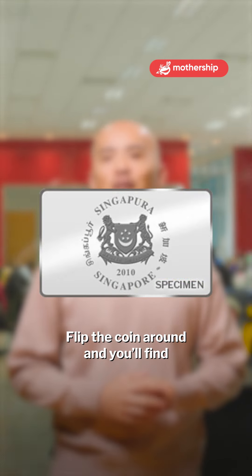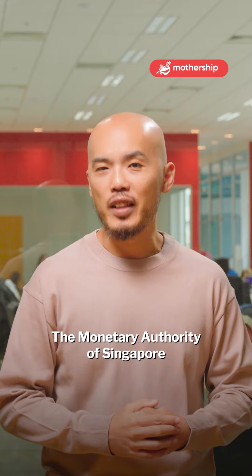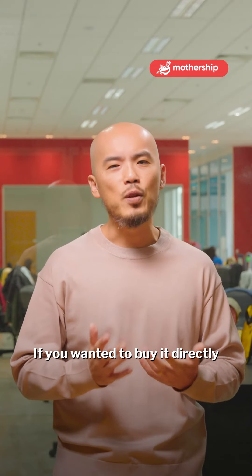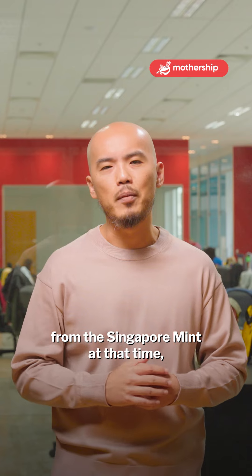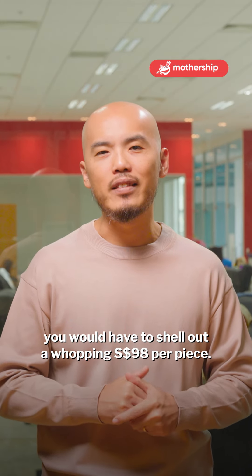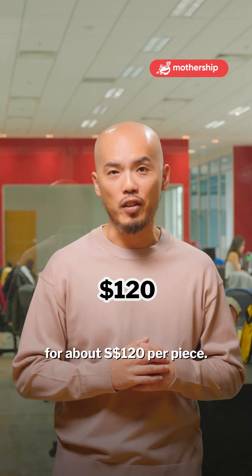Flip the coin around and you will find the Singapore arms with the date 2010. The Monetary Authority of Singapore issued 5,000 pieces of the rectangular coin. If you wanted to buy it directly from the Singapore Mint at that time, you would have had to shell out a whopping $98 per piece. Today, you might get it on Carousell for about $120 per piece.